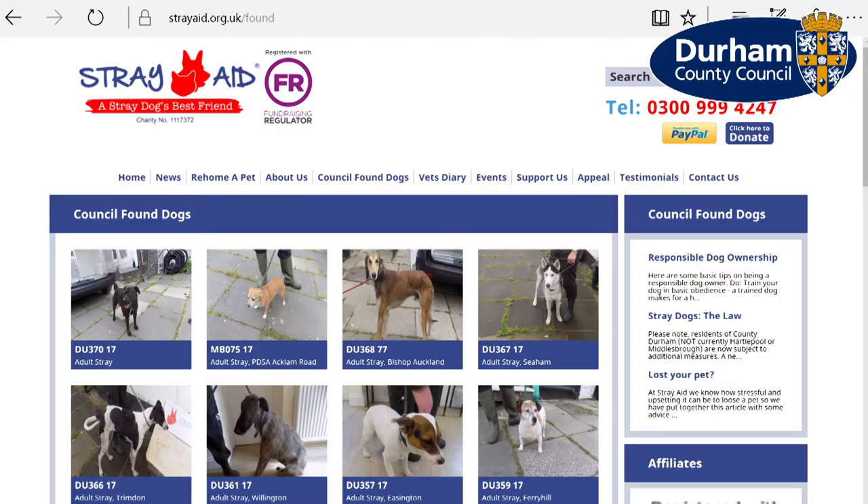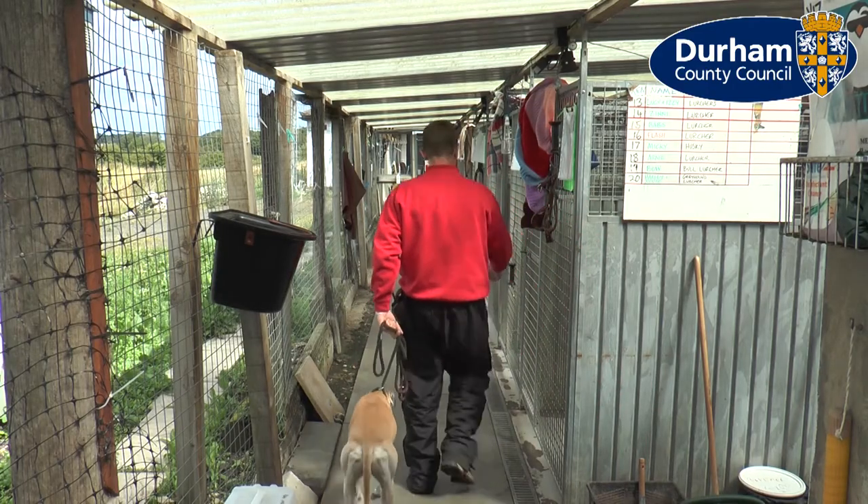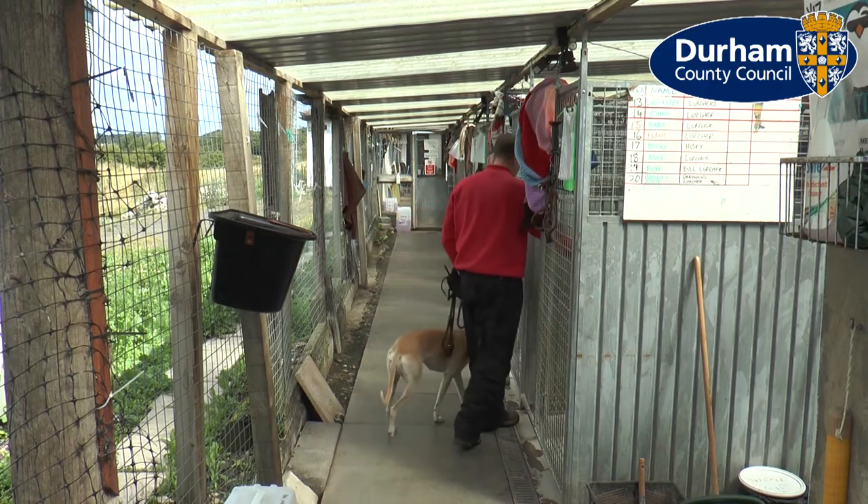Once they do get up to the kennels, on numerous occasions the dogs don't get collected. So from there we'll assess them and they'll be going into the vets. If they haven't been neutered, they will be neutered. If they're not microchipped, we will microchip them on site. Then, as long as the dog is healthy and rehomeable, they'll go to the rehoming centre.